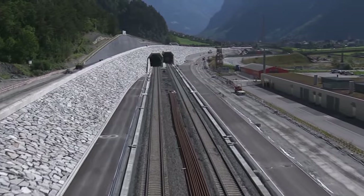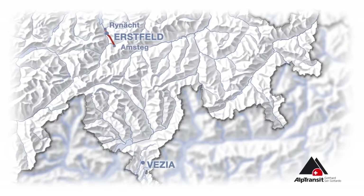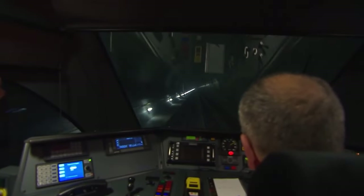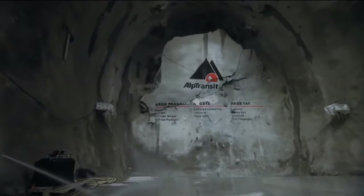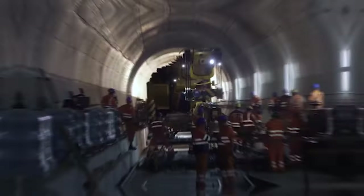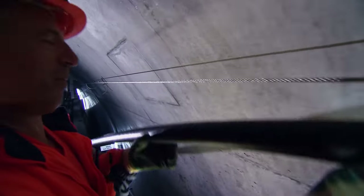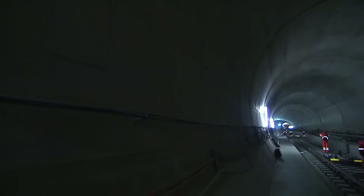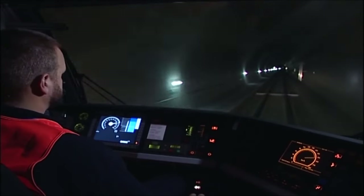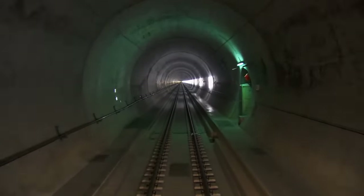Imagine a tunnel so vast and groundbreaking that it stretches over 57 kilometres, making it the longest railway tunnel globally. But it's not just about length — it's also the deepest, burrowing a staggering 2,300 metres below the surface. This tunnel is none other than the Gotthard Tunnel, navigating through mountain ranges and connecting two picturesque valleys.